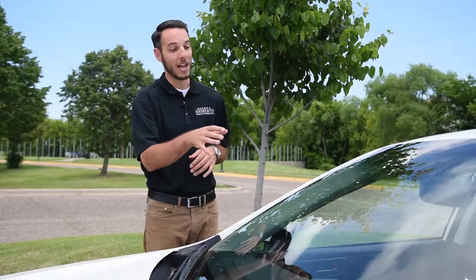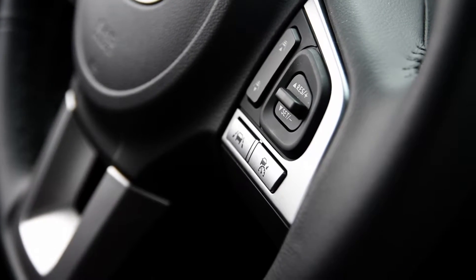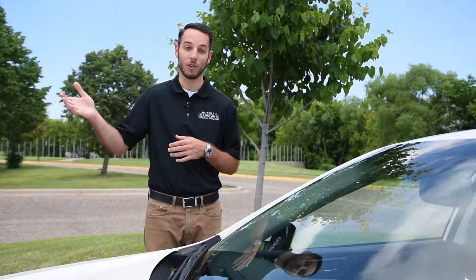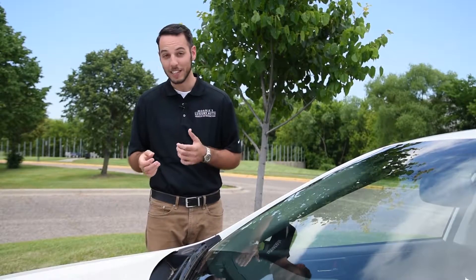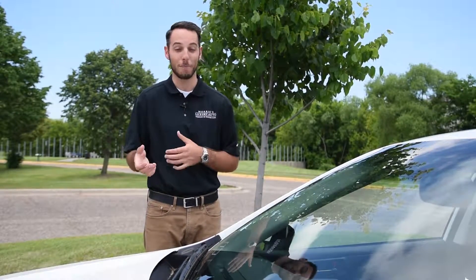One of the things that's really cool about this added package is going to be the EyeSight technology. That can bring the car to a complete stop if there's a potential collision in front of you. If someone slams on the brakes and maybe you're leaning down or yelling at the kid in the back seat, it will come to a complete stop, which is really nice.